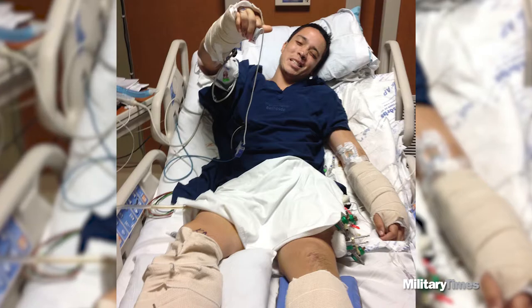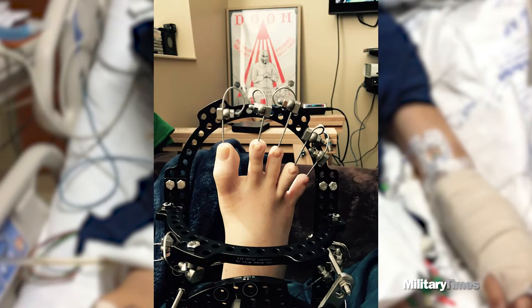I broke three fingers on my right arm, two fingers on my left side, tib-fib on my right leg, two toes on the left side, three toes on the right side, fracture of two ribs, kidney laceration, liver laceration, a moderate traumatic brain injury, and I've got a rod on the left side of my leg as well.